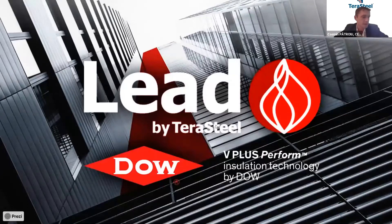Good afternoon, my name is Cosmin Patrouja, I'm the CEO of Terastil, Romania and Serbia.